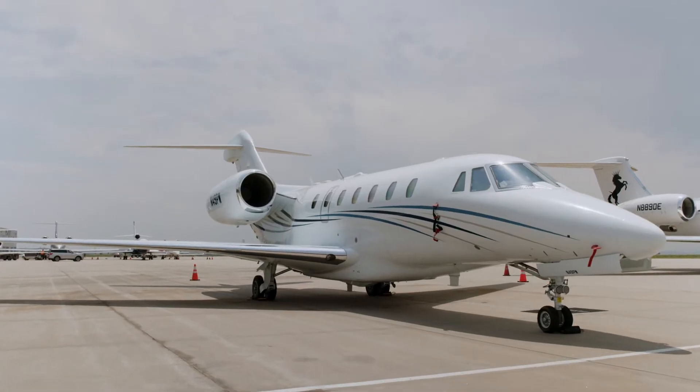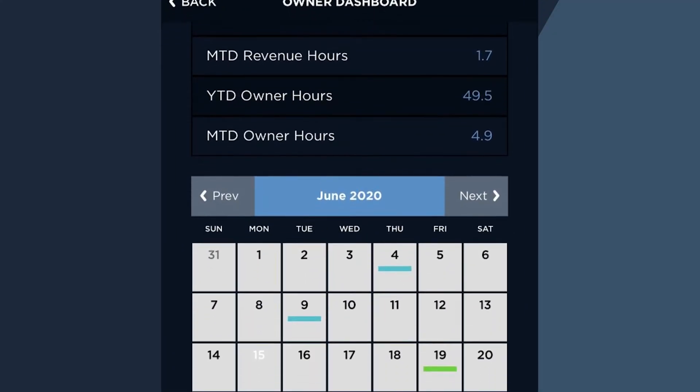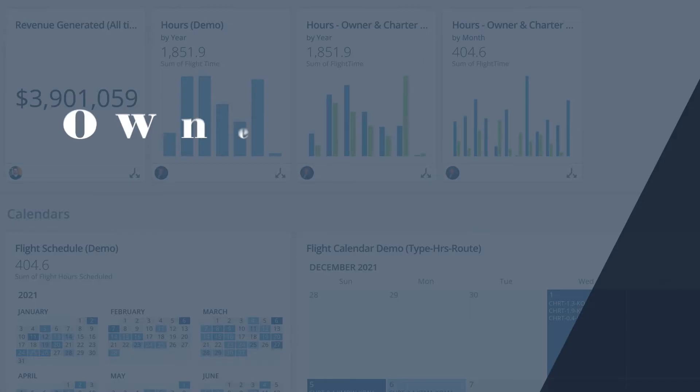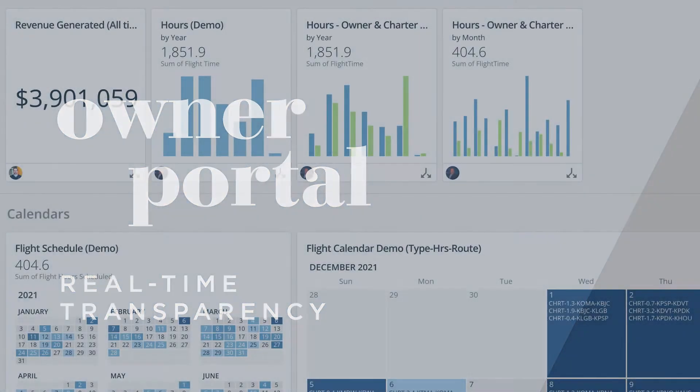JetLynx aircraft owners can also view a calendar of upcoming aircraft activity like owner trips, jet card or charter trips and planned maintenance events. JetLynx also offers premium reporting software via our online Owner Portal, significantly improving the ownership experience compared to local or regional operators that cannot offer real-time data on your valued asset.